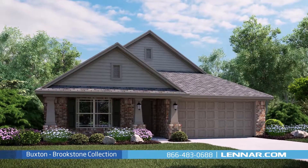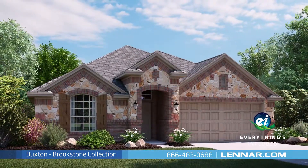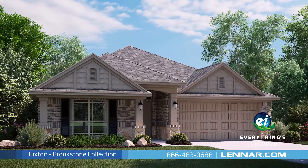And because Lennar is the only home builder in Dallas-Fort Worth to offer everything's included homes, the Buxton also includes all of the energy features, appliances, and luxury designer upgrades that you've come to expect from Lennar.